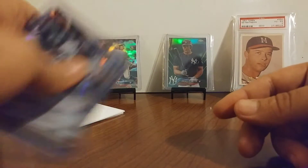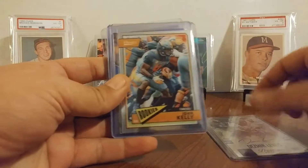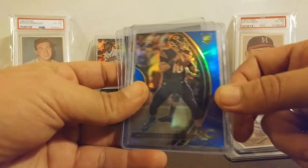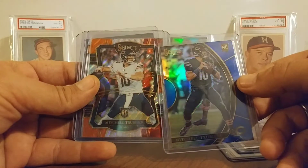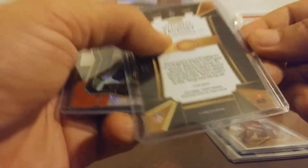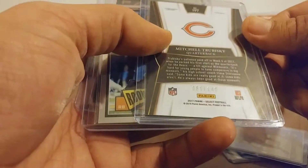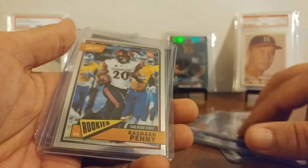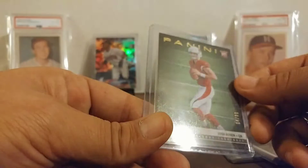Good little pick up today. Love these Select rookies here — that was just awesome. That is the Concourse level. I think this is Premier. And another Optic Chrome Penny, and then my 4/20 Rosen. So a good day today on the mail.